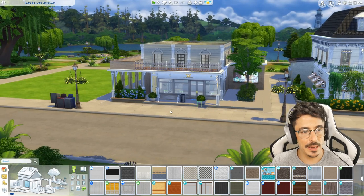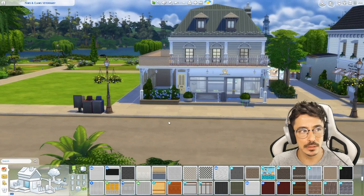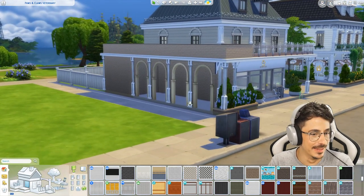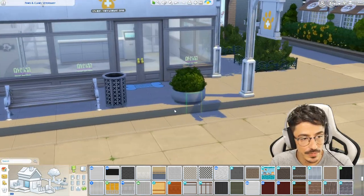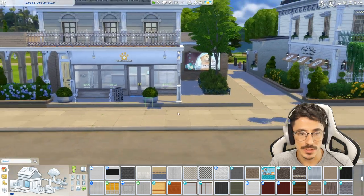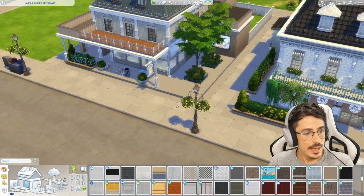Okay, you beauties. So here we are back at the Paws and Claws Veterinary. We're going to be making more changes to the exterior. I don't know what this is going on here — it's something from the tool mod, something's not working there. I reckon that will disappear once I come in and out of the lot. You don't need to worry about it too much.